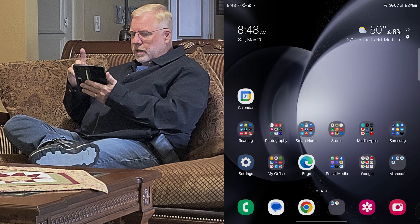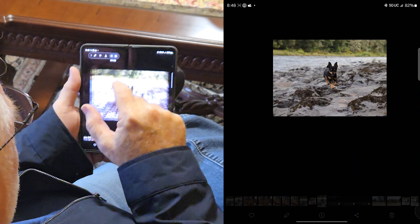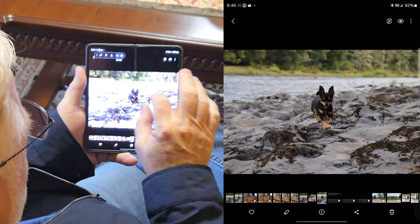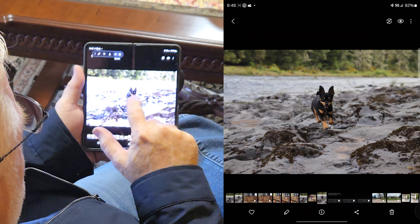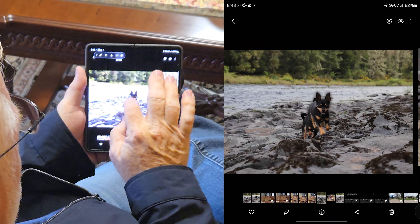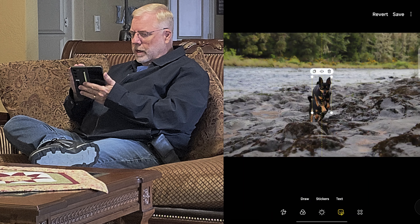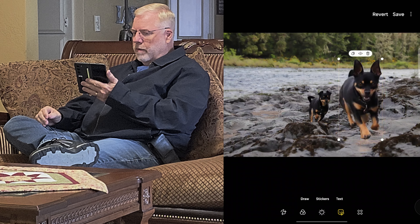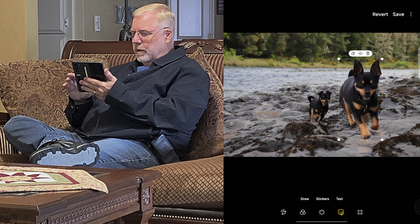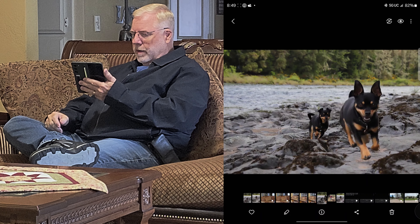Doing this same thing on the Z Fold 5 is a different experience because you get a much bigger screen — I don't even have to zoom for you to see it. The same thing happens on the older phone: you can take the subject and put him into the other photo, zoom him in, and put him wherever you want. It's so much easier on the Z Fold simply because of the size. You can put him anywhere you want and just save it.